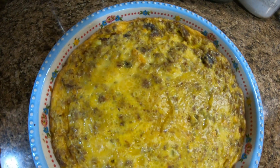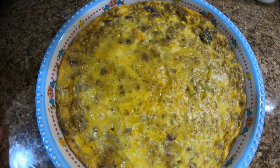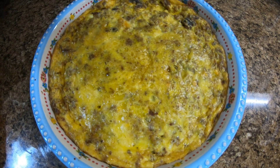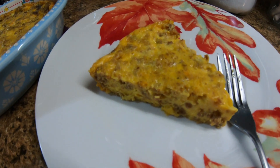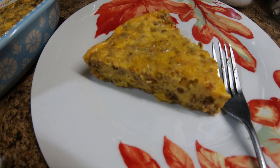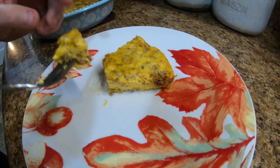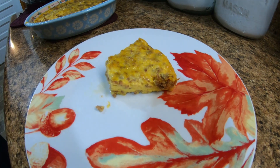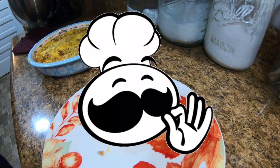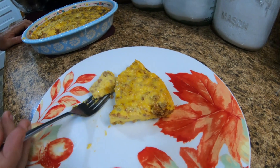This here was 30 minutes at 350 and the internal temperature is 190, so it's done. We're going to let it sit for just a couple of minutes, then slice it up and give it a try. Here's the finished product — we'll give it a taste test. That is a winner, folks! That tastes good. This will definitely be a keeper.